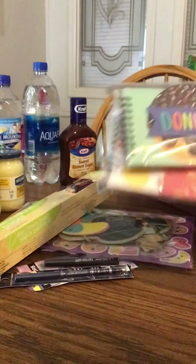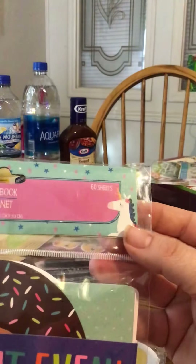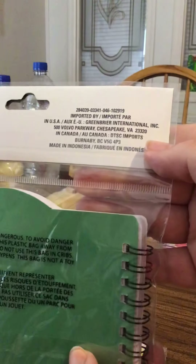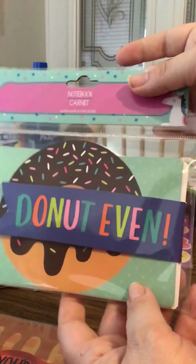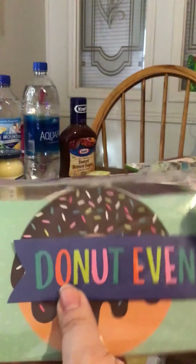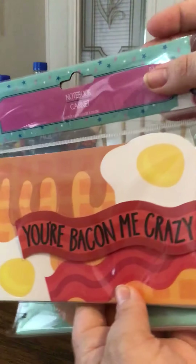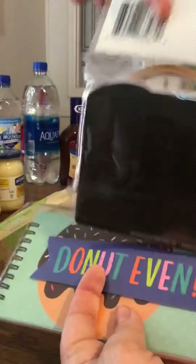Then I found these cute little notebooks. They are Greenbrier brand. This one has a donut on it and opens with a little magnetic clasp that comes undone and reseals when you close the notebook. And then this one says 'You Are Baking Me Crazy.' These are just the cutest.